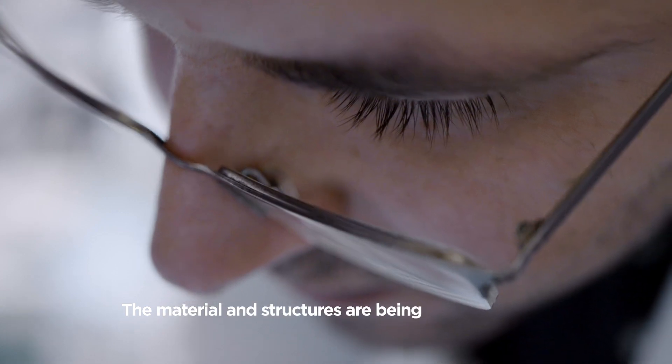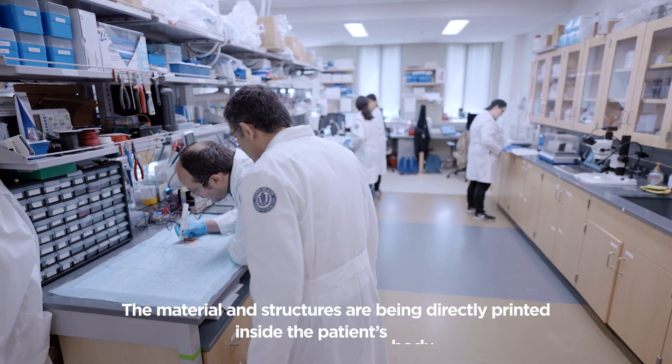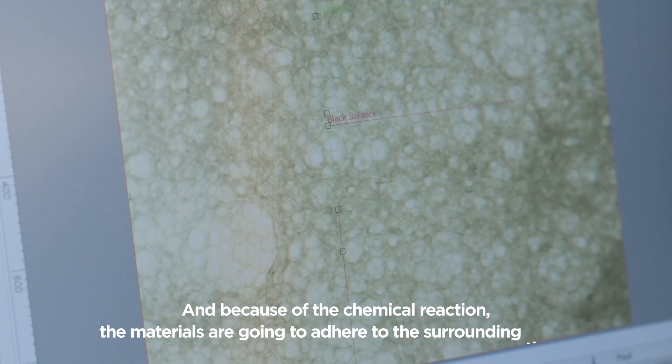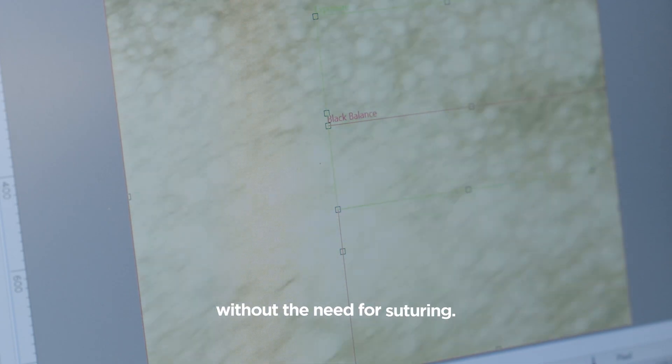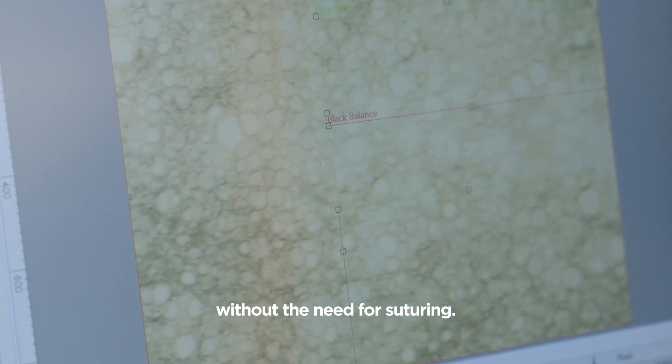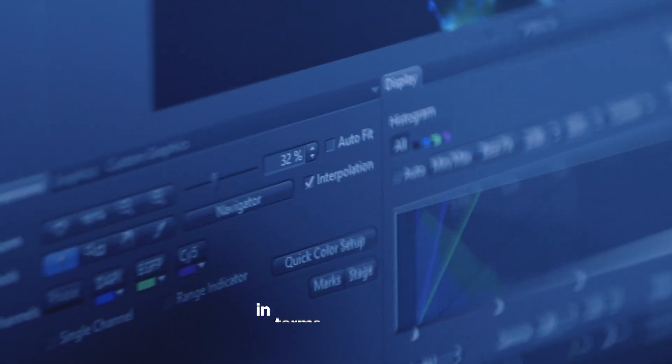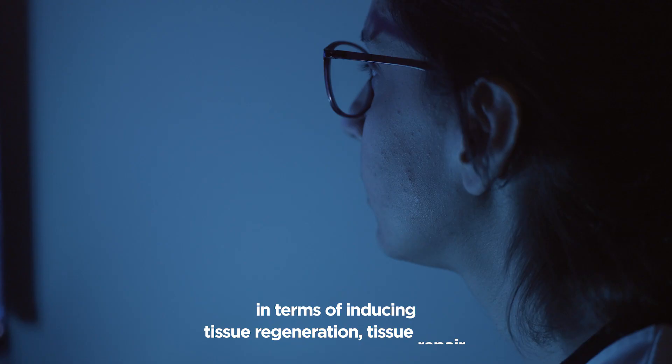The material and structures are being directly printed inside the patient's body, and because of the chemical reaction, the materials are going to adhere to the surrounding tissue without a need for suturing. We observe that these highly porous materials are much, much better in terms of inducing tissue regeneration and tissue repair.